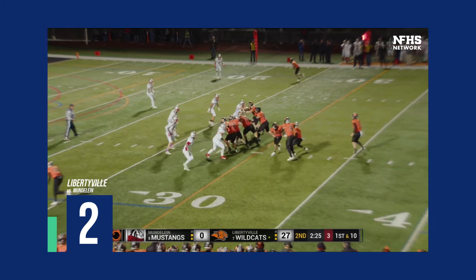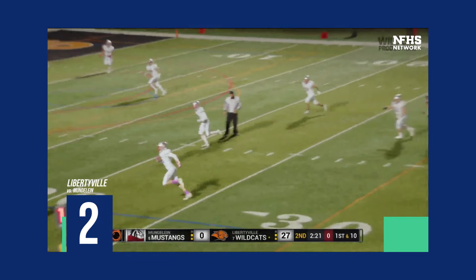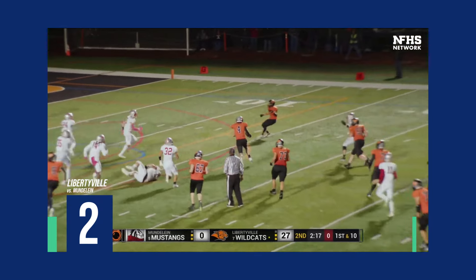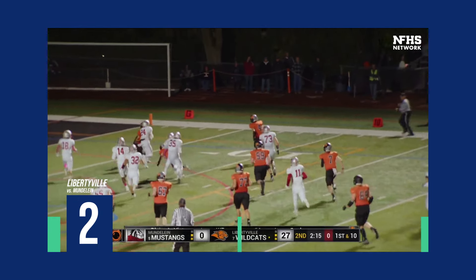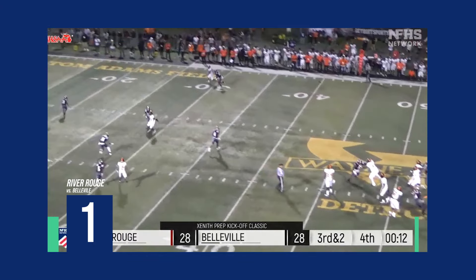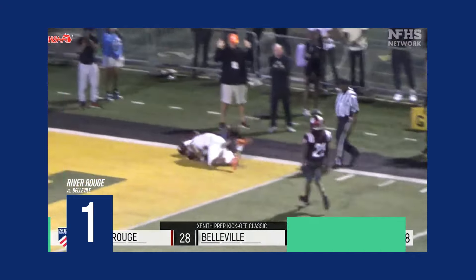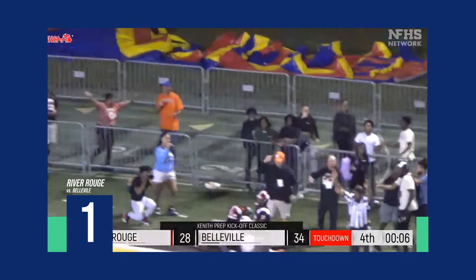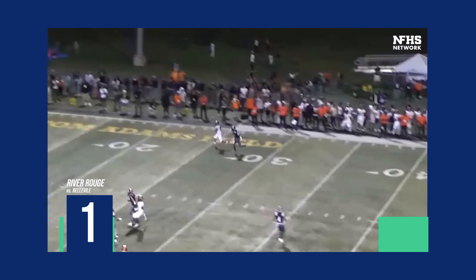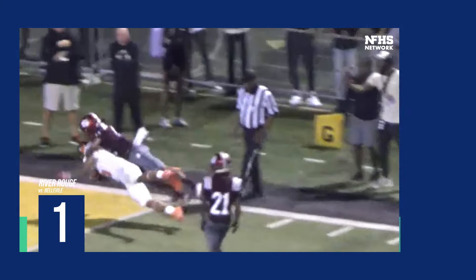Seth under center, option pass back to Quinn. Josh Holt to La Vista, cutting it back inside — he's got another blocker out there. La Vista is going to go and it's in for six! Seven seconds left in the game! Oh my god!